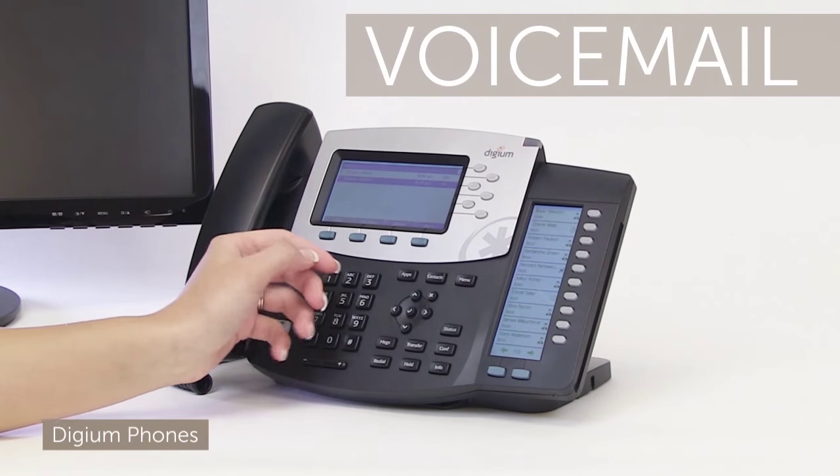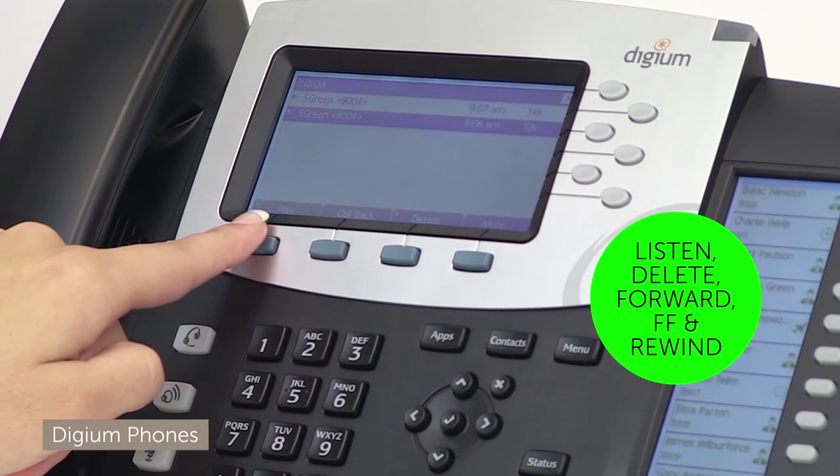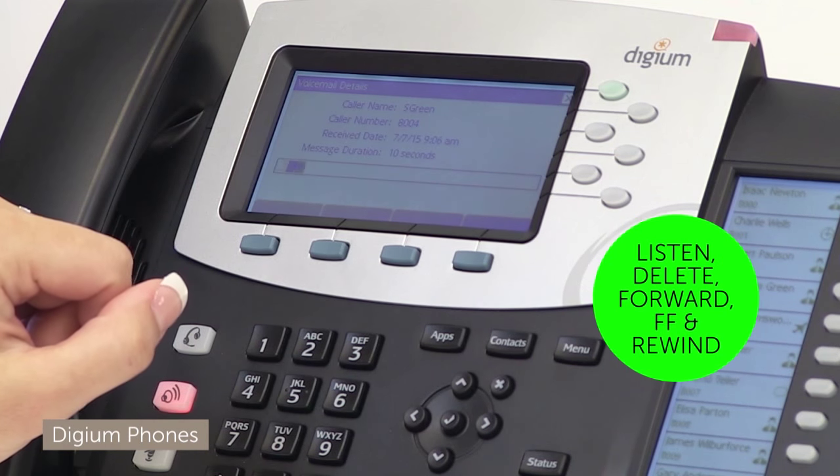Now to check my visual voicemail. I love these easy access buttons for listening to, deleting, forwarding the voicemail, and more.